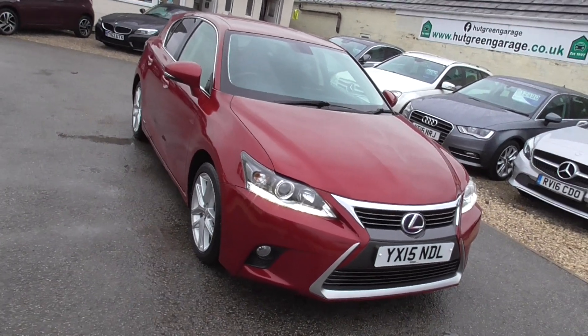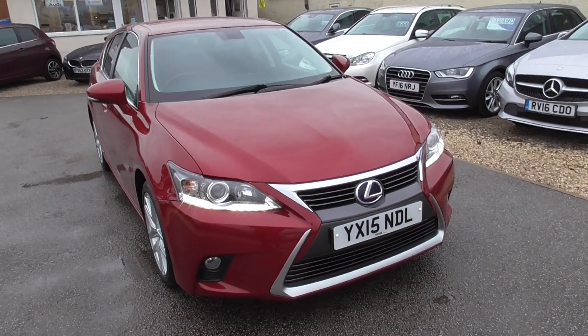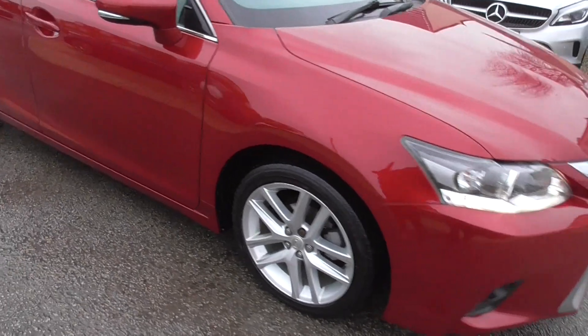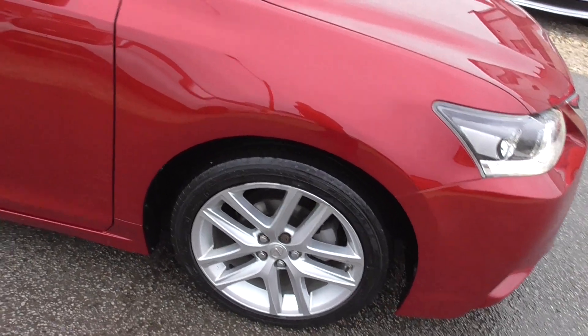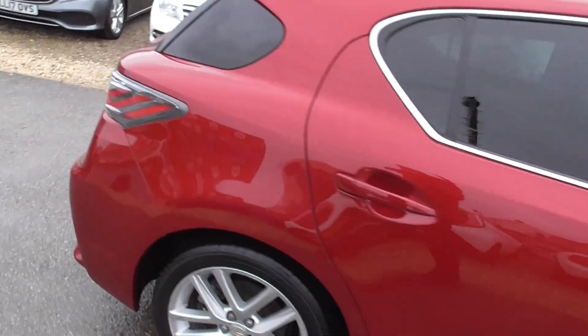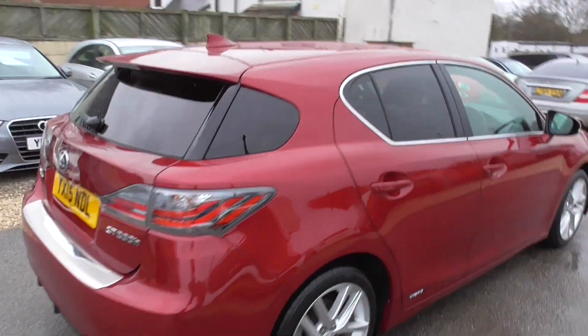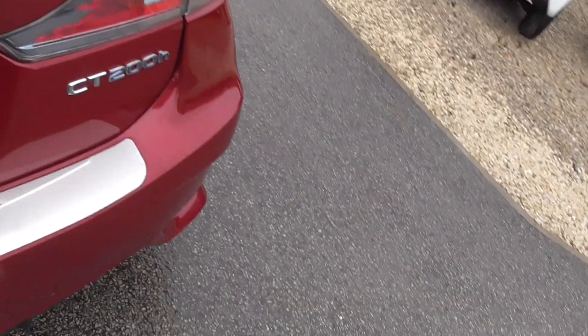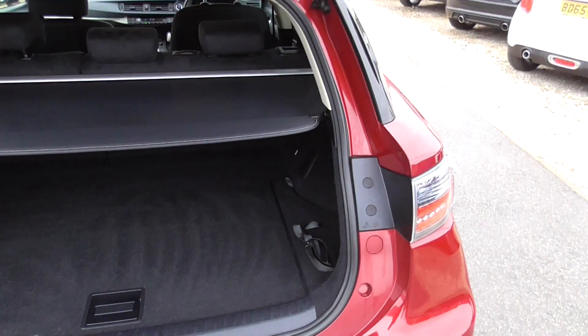Really nice car, drives really well. We've got front Xenon lights, front and rear parking sensors, nice alloy wheels, all in decent condition, good tyres on it, tinted windows in the rear. Finished in a nice cherry red colour, not a bad sized boot even though you've got batteries in there.